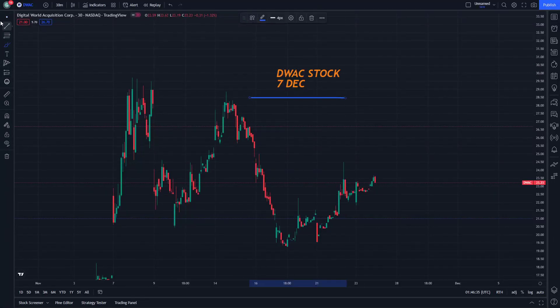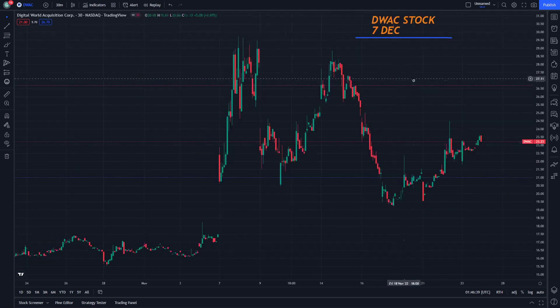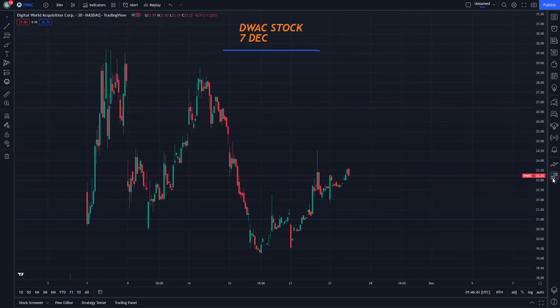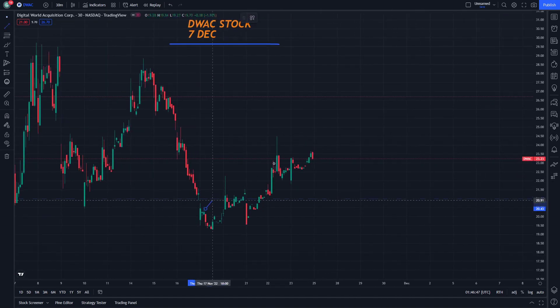Hello and welcome everybody. The back stock on December 7th — let's see the steps. On this video today, we go for the price here that is going to be available.